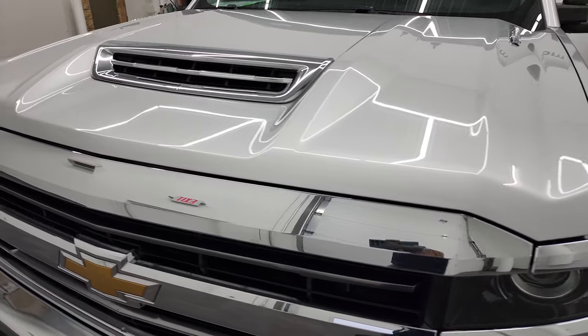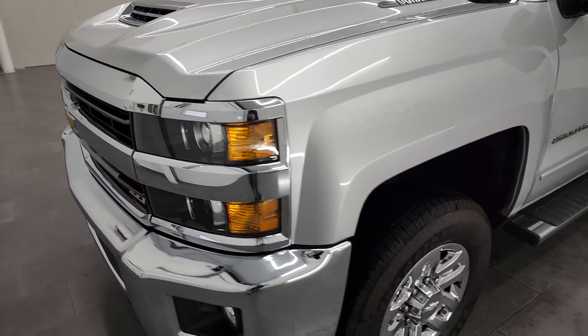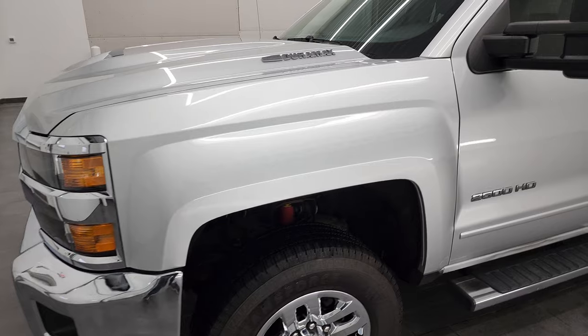Silver Ice Metallic is the color. We're going to go all the way around in this video — inside, underneath, start it up, and take a quick look under the hood.